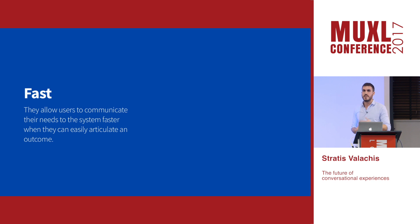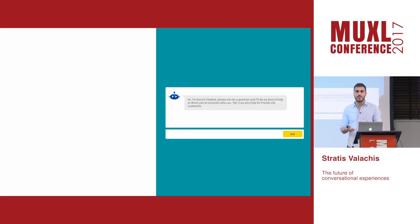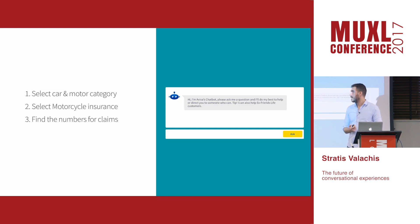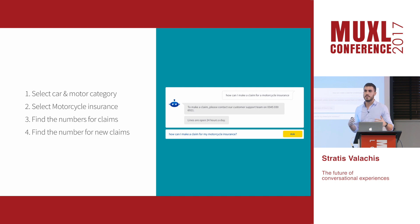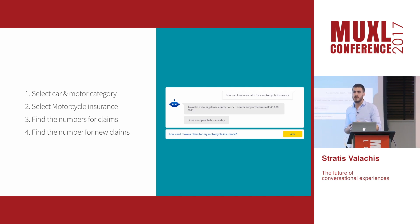The first benefit is that when the end result can be articulated easily, a conversational interface can skip a lot of the intermediate steps for you and save you time. At a company like Aviva, which has many complex products, if somebody wants to contact us they'd have to go to the contact page, select the motor category, find motorcycle insurance, find claims, then find the number for new claims — and we have more than 15,000 different numbers. Whereas if they use the chatbot, they just articulate their end goal and the bot skips all those steps, providing the information they need to meet their goals faster.